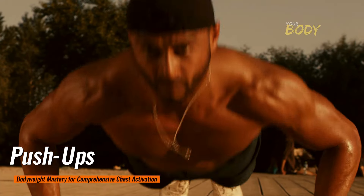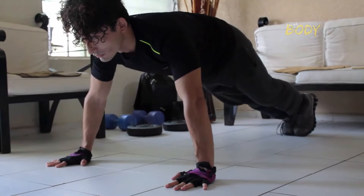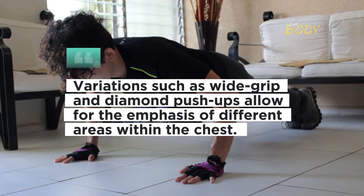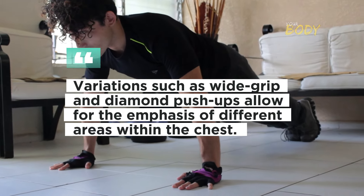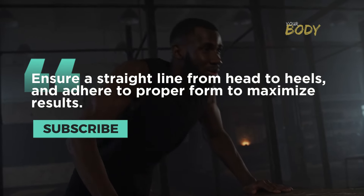Push-Ups: Bodyweight Mastery for Comprehensive Chest Activation. Push-ups, a versatile bodyweight exercise, comprehensively engage the chest muscles, sustaining tension throughout the movement. Variations such as wide grip and diamond push-ups allow for the emphasis of different areas within the chest. Ensure a straight line from head to heels and adhere to proper form to maximize results.